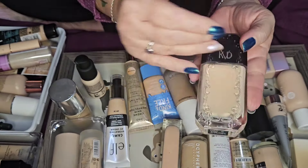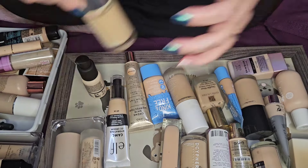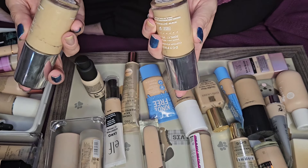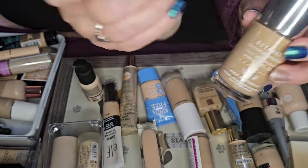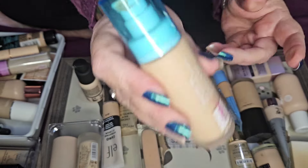First things first, this is my KVD Good Apple serum foundation — this is my absolute favorite foundation, it's going nowhere, it's staying. Next is the Decipher — this is the one that's actually my shade, and this one is the seventh of the third, which is too dark. I use the darker one for filming and the right shade when I go out. I'm keeping both, along with the Good Apple.